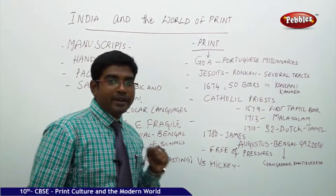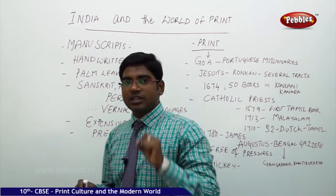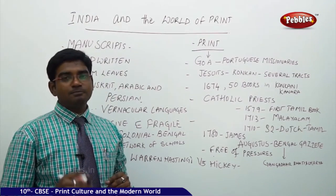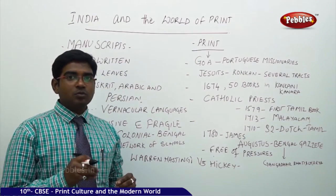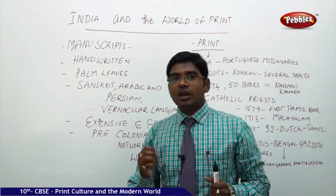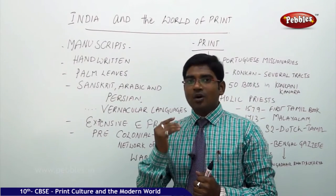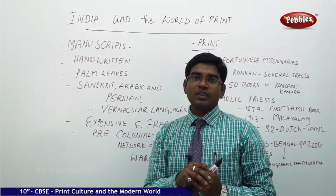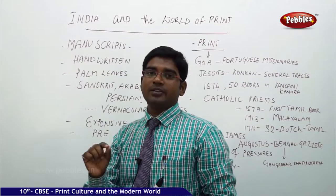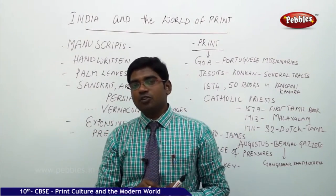India and the world of printing — we discussed about the developments happening in Europe, specifically in England. Now what happened to India? What were the printing developments in India? What were the first books printed? Who brought printing to India? How was the printing process developed? How did Indians used to write prior to gaining knowledge of printing?